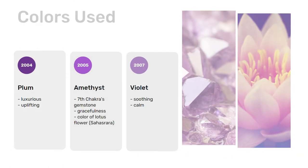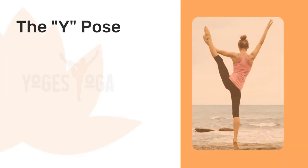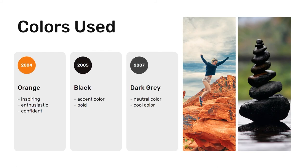And finally, the third logo. This logo is based off the Y pose, with the letter O decorated as an accent design. This logo shows that your company is sporty and energetic, along with the letter O designed to look like the number 10, showing that your company provides services worth a perfect 10. The colors used are orange, an enthusiastic and confident color, as well as black, which emulates boldness.